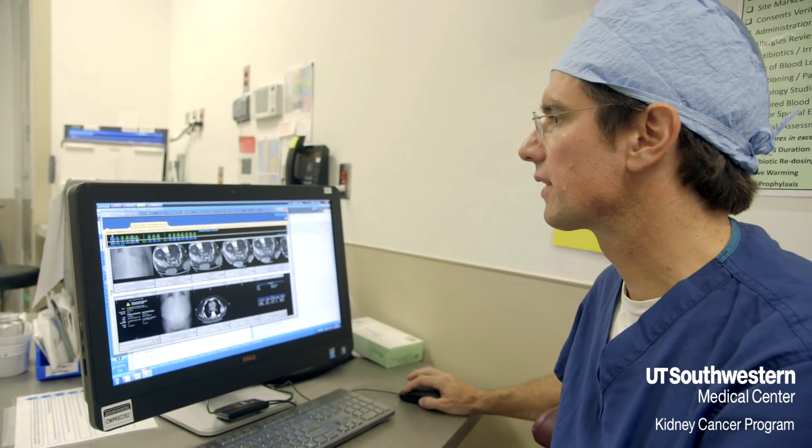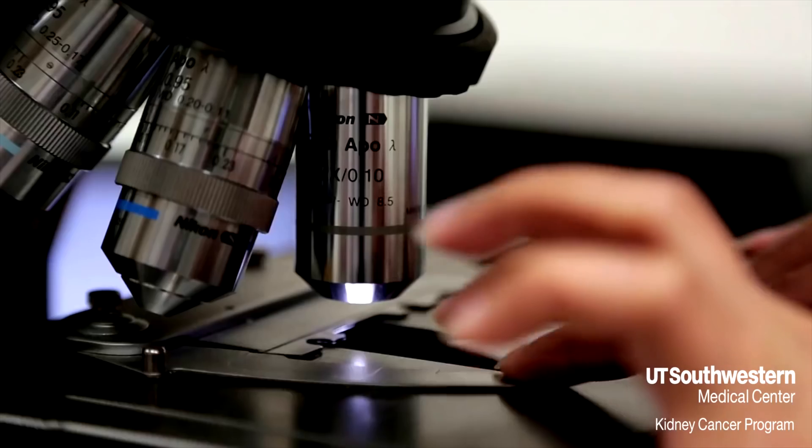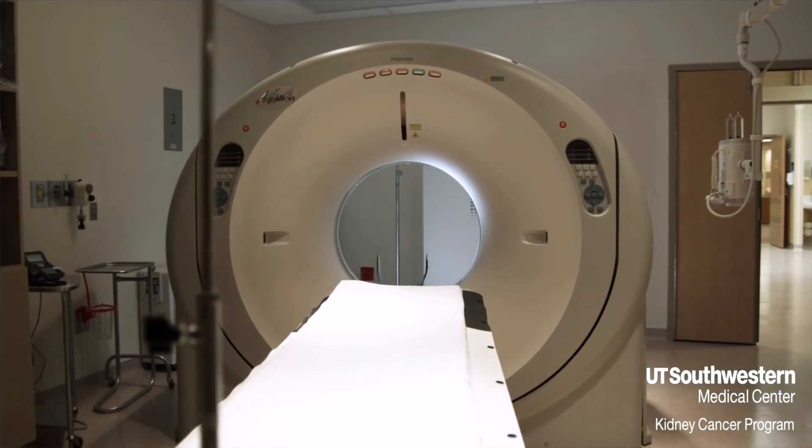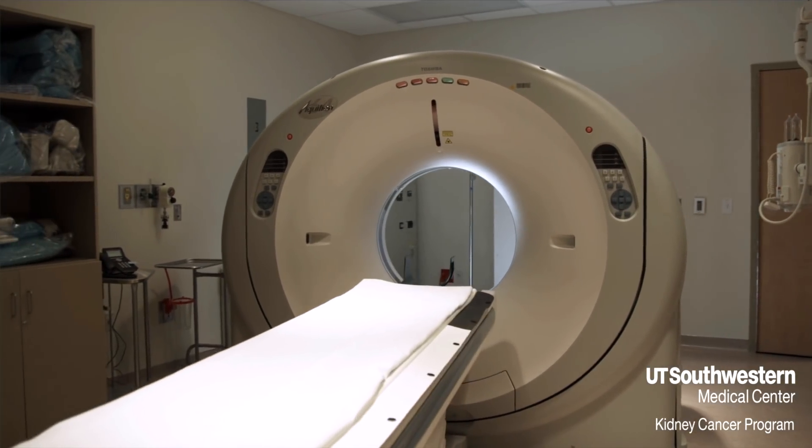After meeting with Dr. Kadedu, Sherry was given the option of having a biopsy or a multi-parametric MRI to figure out how big and aggressive the tumor was. He told me I could have another procedure and do a biopsy on the kidney, or I could just do the MRI, and I said let's just do it. I've been stabbed enough — let's just do the MRI.